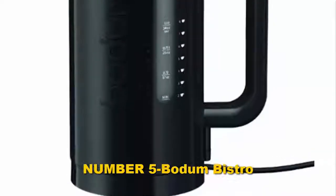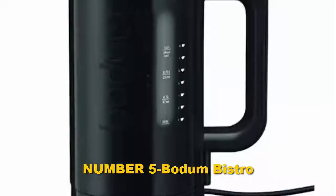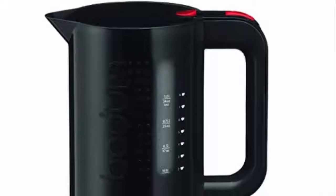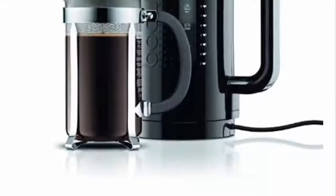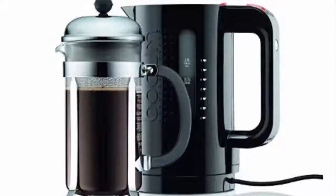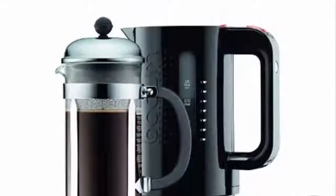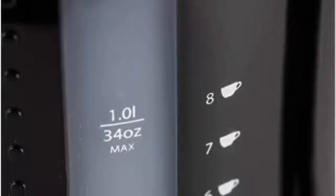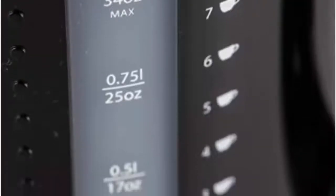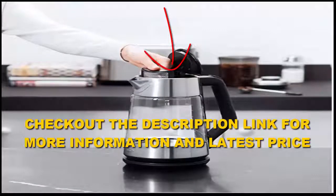Number five: Bottom Bistro. You will get a brewed and delicious beverage using this kettle, as it has seven preset temperatures that provide the taste of your flavor. The Kenwood SJM 610 Persona Collection Electric Kettle has the ability to maintain the temperature of the beverage for about 30 minutes. On the bottom of this appliance you will see all the functions that make it easy to use. Check out the description link for more information and the latest price.